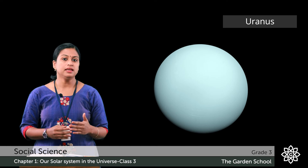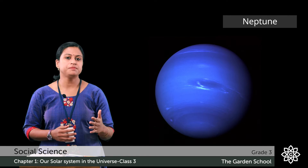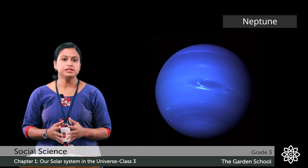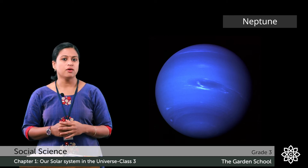Now let's see the eighth planet. The eighth planet in the solar system is Neptune. It is dark, cold and very windy. It has 14 satellites that move around it.